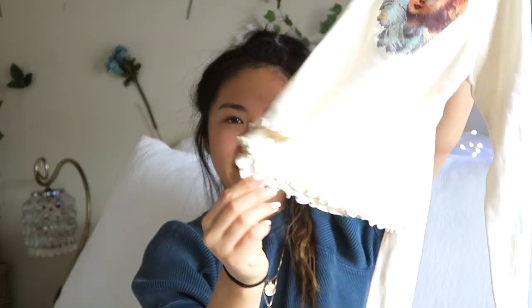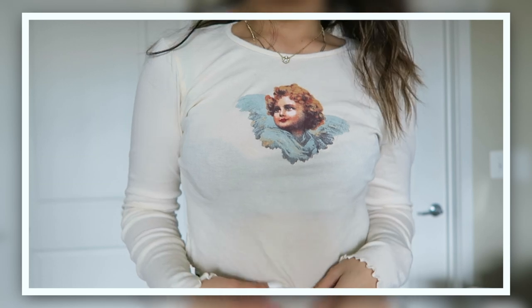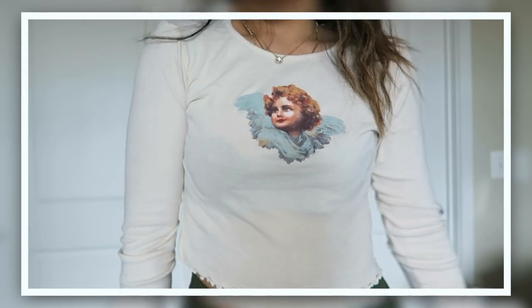Next I got this angel shirt — I'm sure you've seen this everywhere. It has like little ruffle detailing at the bottom and then a cute little angel graphic. It's long sleeves, which I needed since I have basically no long sleeve tops, and it's cropped.